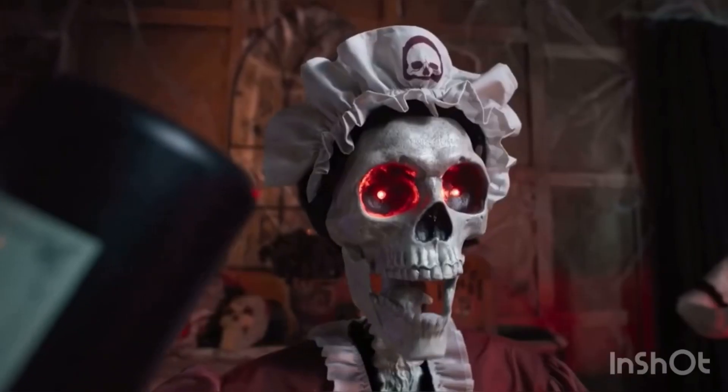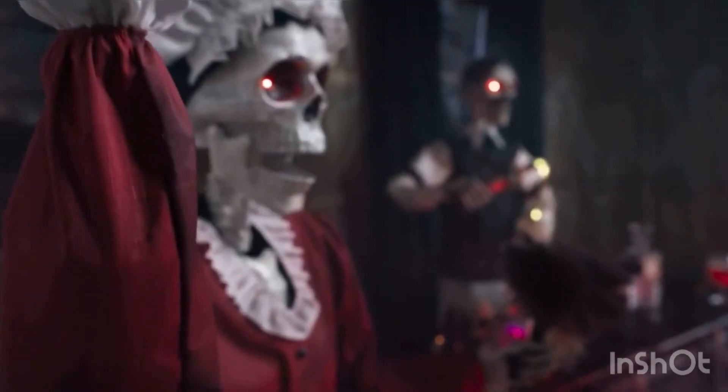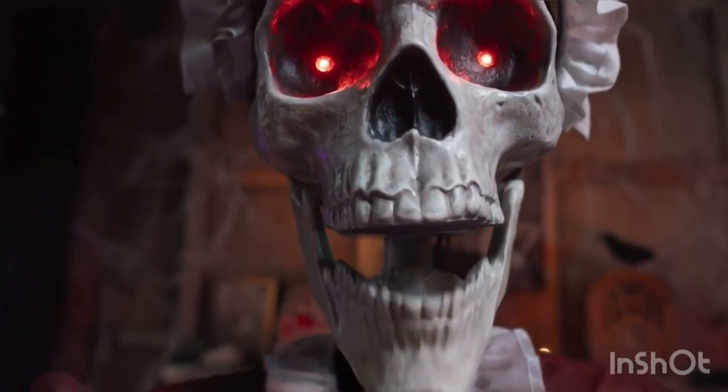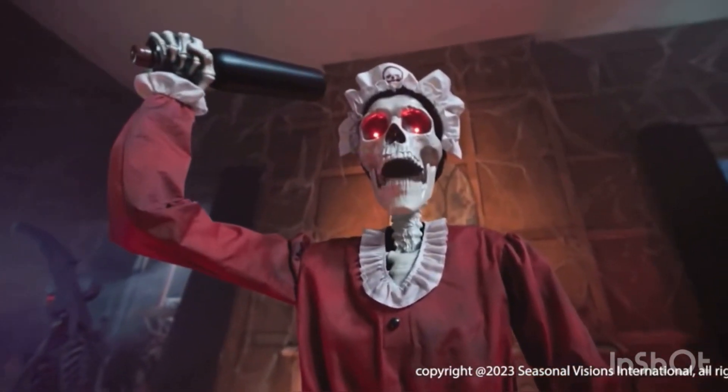Trigger her motion sensor, and the bottle she brandishes swings up and down in her ancient arm as her jaw begins to move, syncing with seven spine-tingling sayings. It seems that the more I dust, the more spiderwebs that appear.